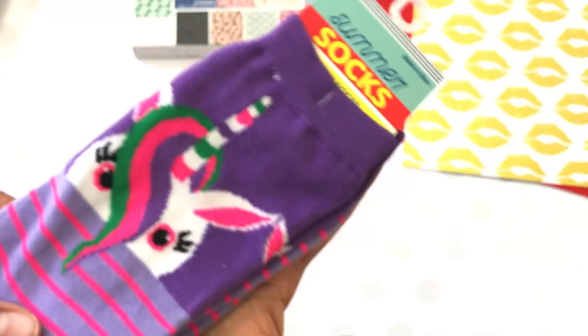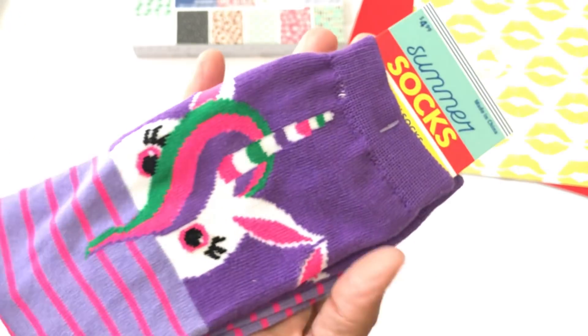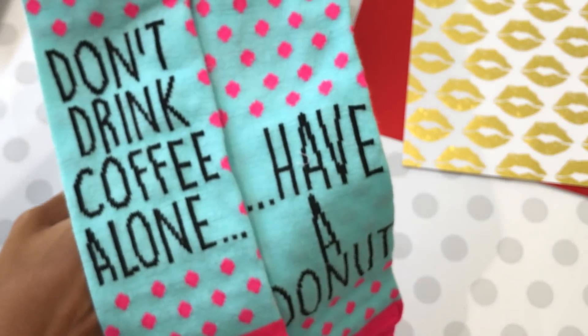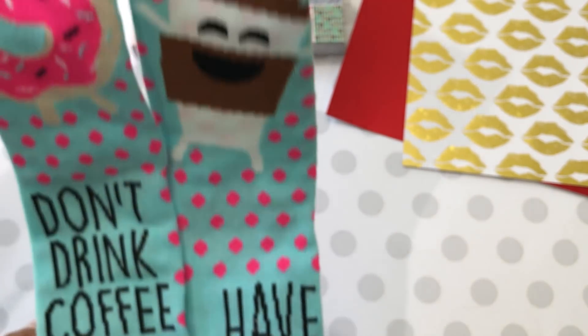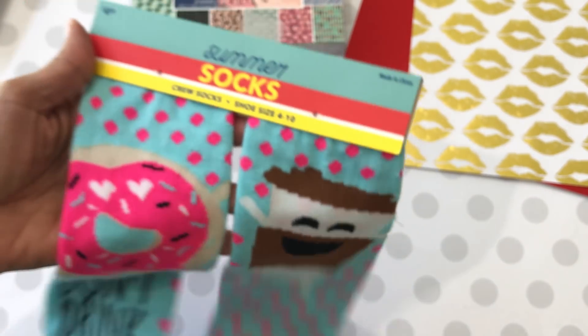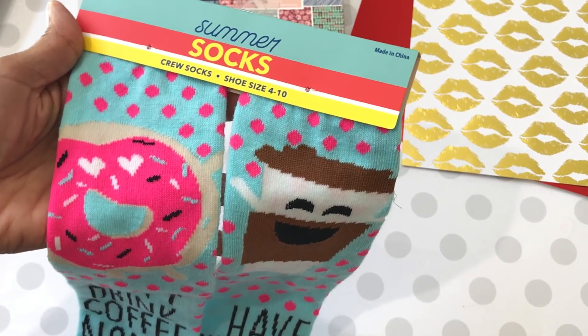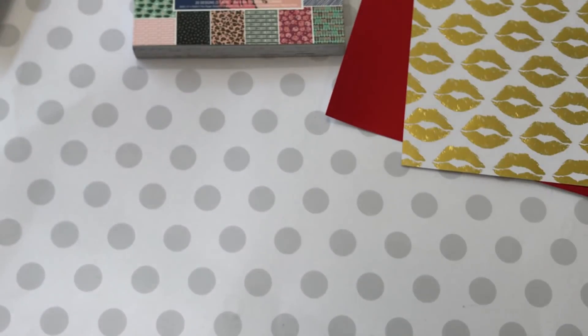And then I did pick up some unicorn socks — these were on clearance. And then I also picked up these summer socks and I just thought these were cute. It says 'don't drink coffee alone, have a donut.' I thought this would be really cute to add with a coffee-themed swap.